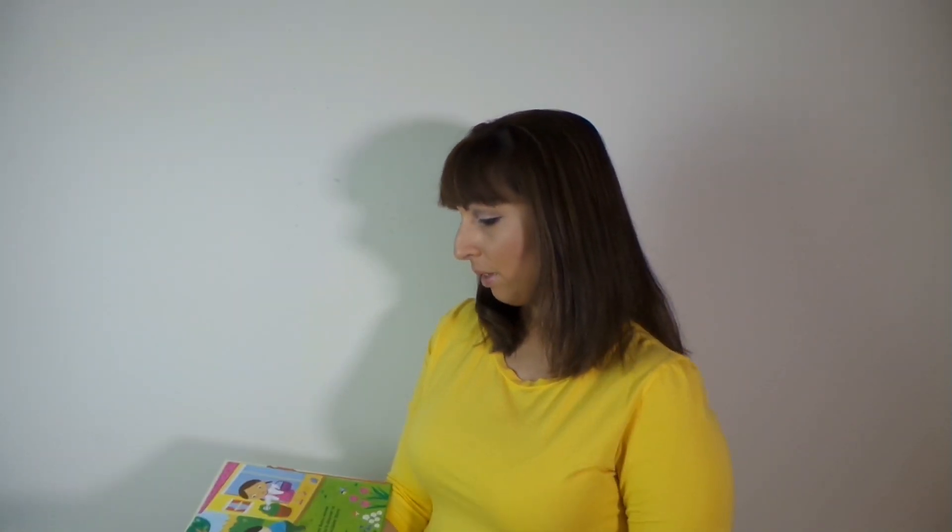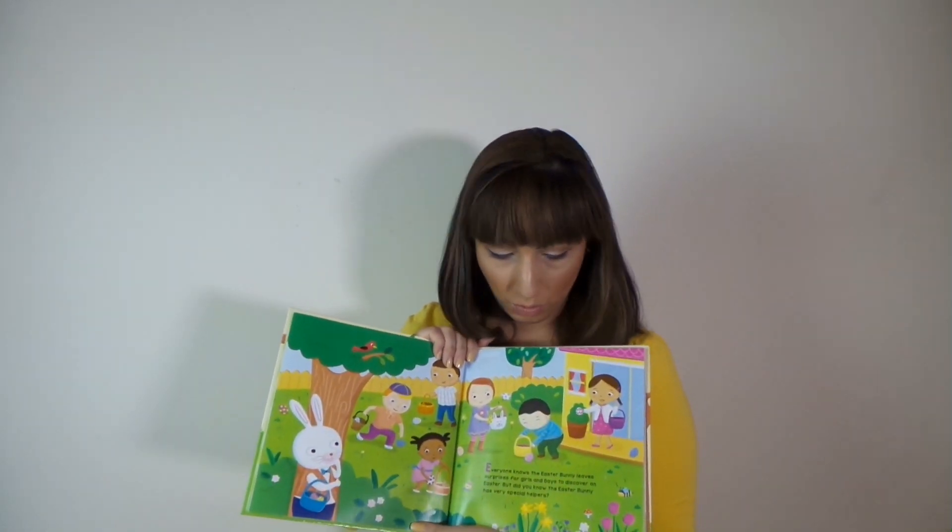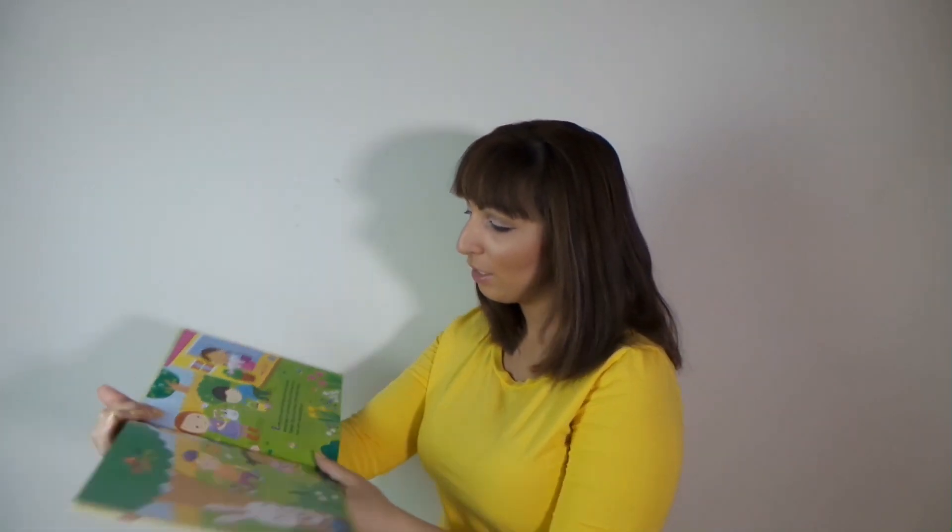I'm going to go ahead and read maybe one or two pages for you guys. As you can see, really gorgeous illustrations. I'm going to go ahead and read the first page.